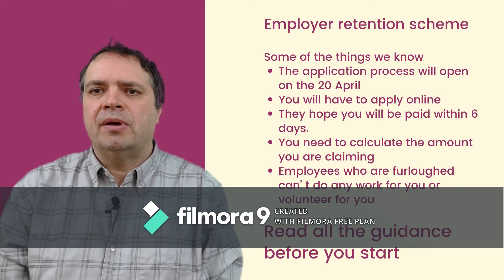It's important to remember that employees who have been furloughed are not able to work for you or volunteer for you. Our advice is to read the guidance, and if you have someone else who completes your payroll for you like an accountant, then they are able to apply and it's probably worth asking them to do so.